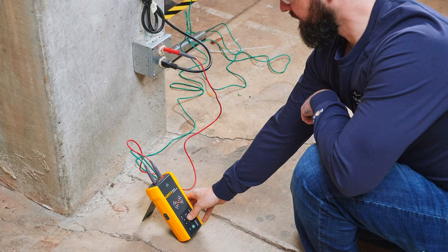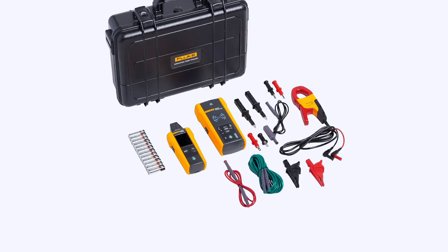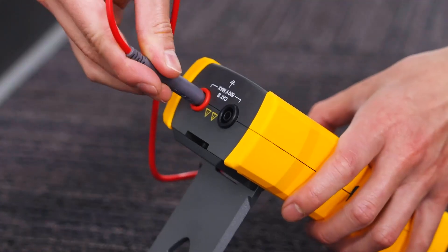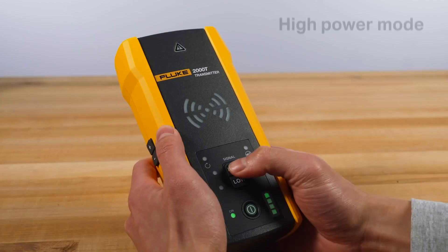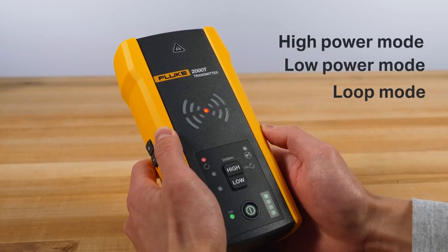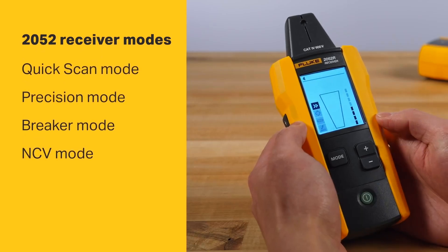Finally, for those who demand the best in safety, performance, and versatility, there's the Fluke 2052 Advanced Wire Tracer Kit. This is a professional-grade system that's CAT4 600V rated, meaning it's safe for use on the most demanding circuits. It can trace both live and dead wires and offers four operating modes: quick scan, precision tracing, breaker identification, and non-contact voltage detection.